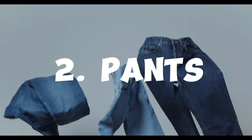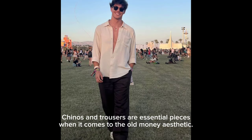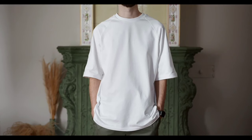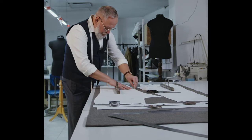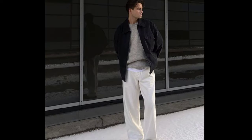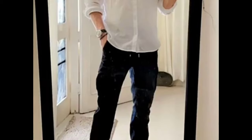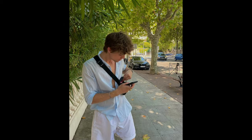Chinos and trousers are essential pieces for the old money aesthetic. First and foremost, consider the fit — opt for a tailored fit that is neither too tight nor too loose. Classic neutrals such as navy, gray, khaki, and beige are timeless choices that seamlessly blend with the old money aesthetic.